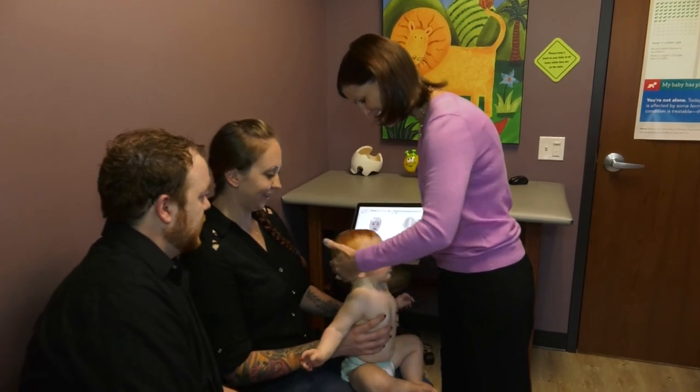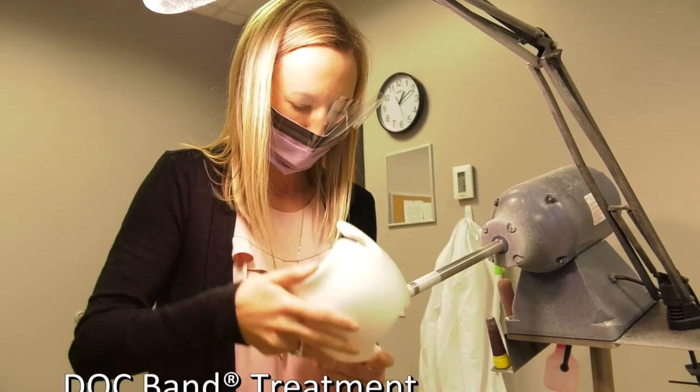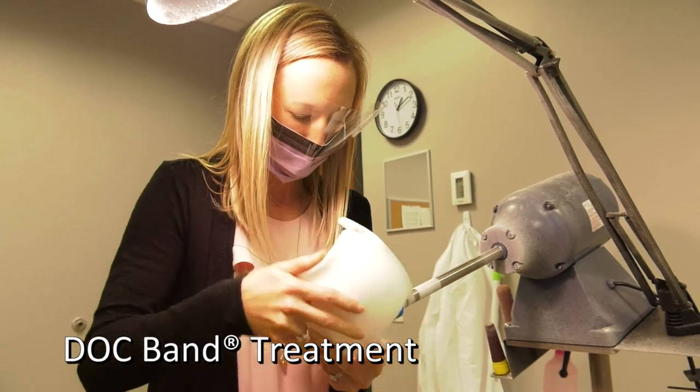If a parent recognizes flattening to their infant's head before four months, repositioning can be an effective way to change the head shape. However, after four months this is more difficult, and that's when doc band treatment is more effective.